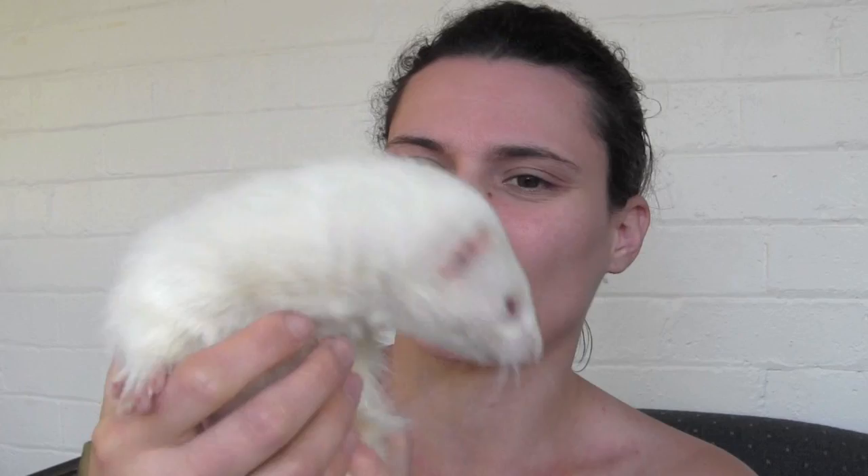Sometimes albino ferrets can actually go a little bit yellow or have a yellowy tinge to them, and that is from the oils in their glands excreting into their fur. In particular, albino male ferrets that haven't been castrated tend to go very yellow during mating season because of the excess oils coming out through their glands due to all the hormones raging through them at that time.